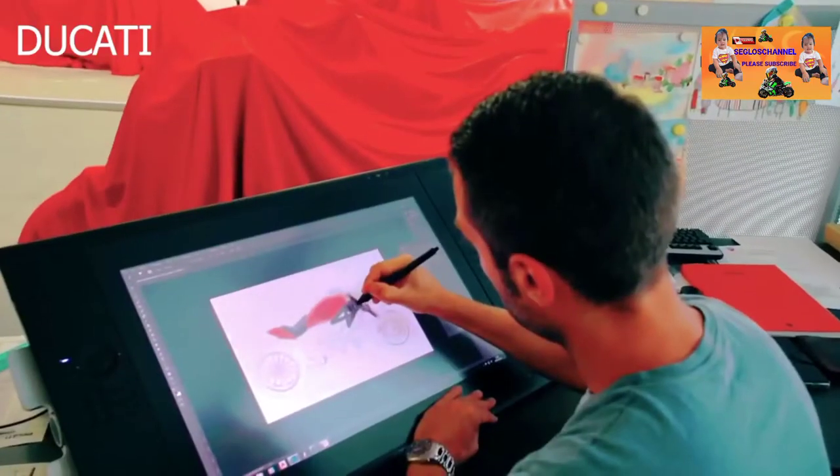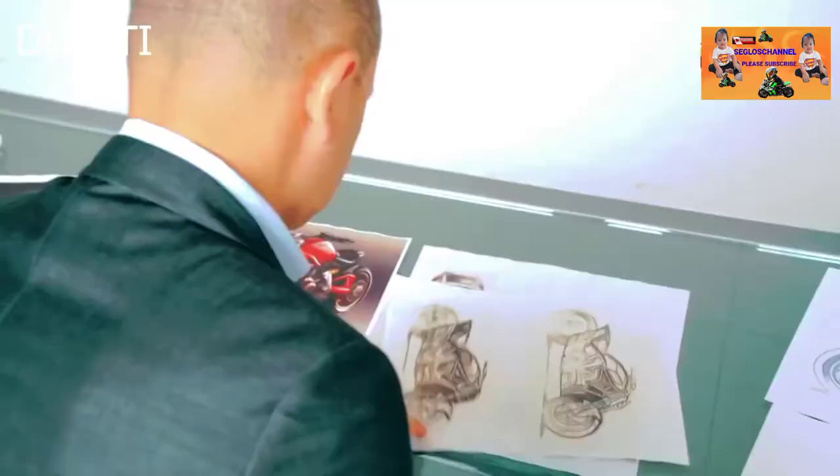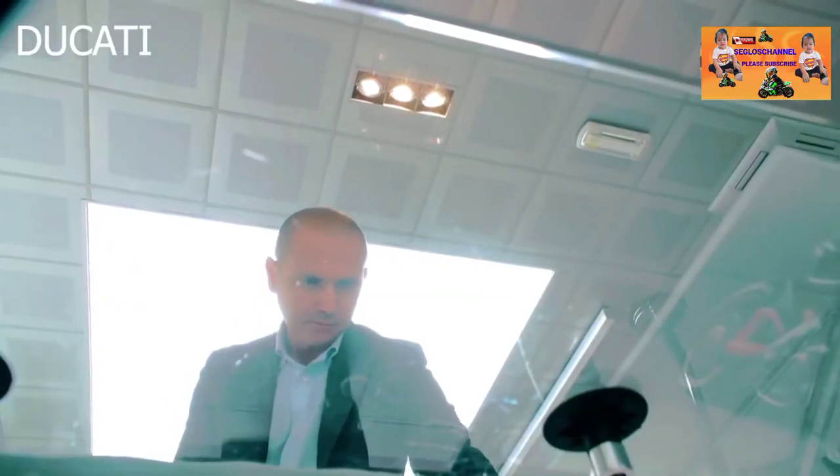The first stage of motorcycle production is the design. The sketch is made by hand by a professional designer and then transferred to designing software. The renders from the software give a glimpse of what the bike is going to look like in various color combinations.